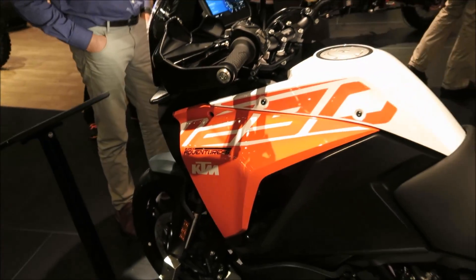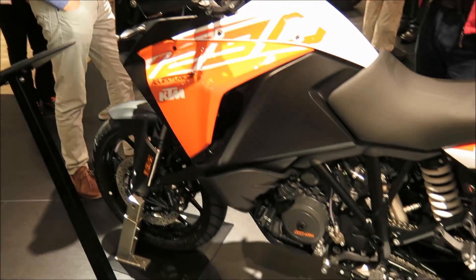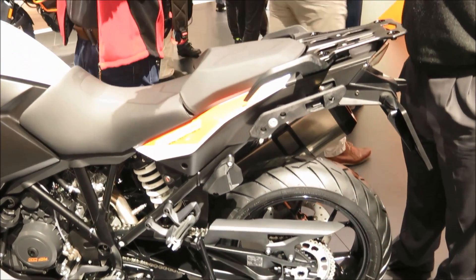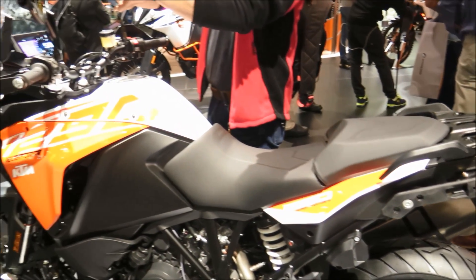The same dark heart that propels the 1290 Super Duke R now pulses within the new Super Duke GT, with power and torque figures set to shake up the sports touring world.